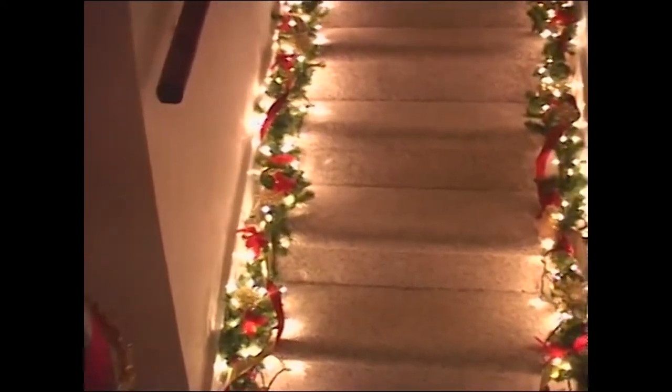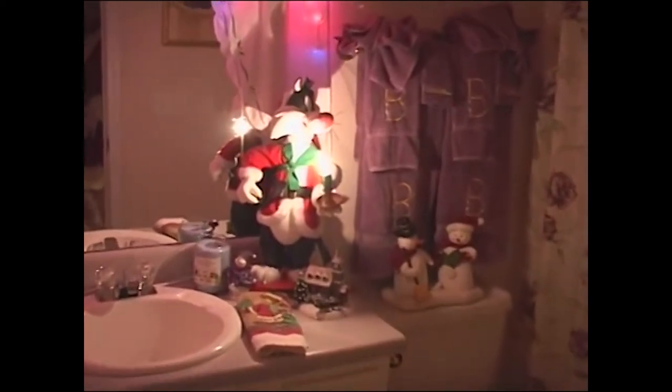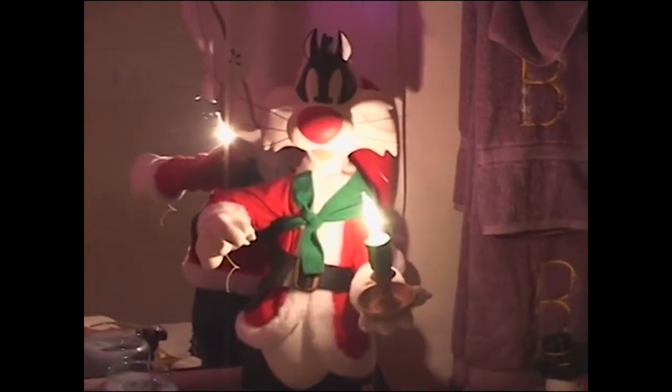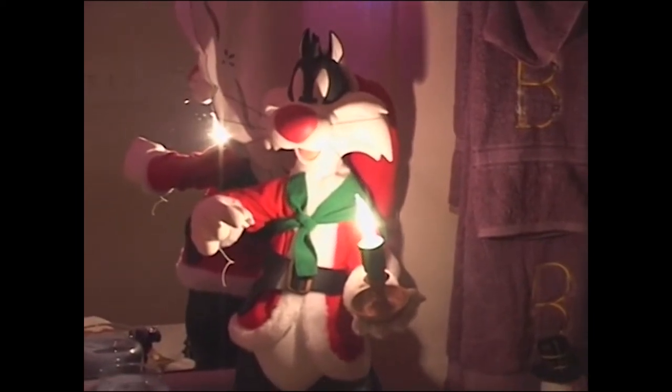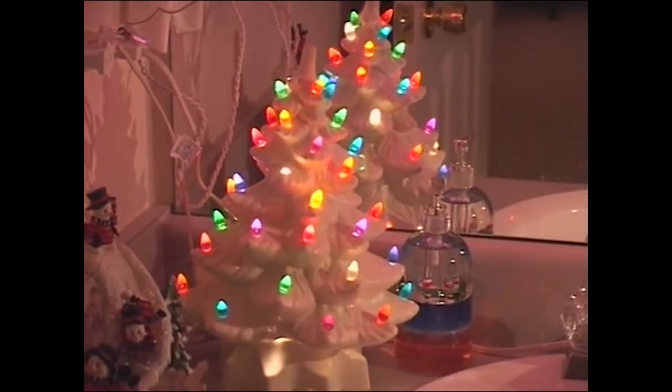Now we go up the stairs. To the right is going to be a restroom, to the left is going to be an office. Each room has at least one tree, and most rooms have two or more. Also notice that the Santas on the bottom floor are taking a bath.